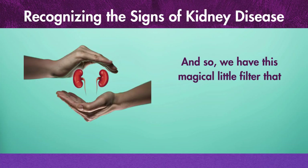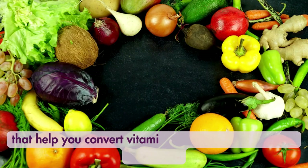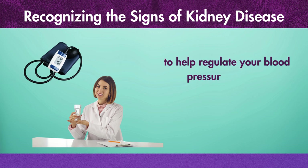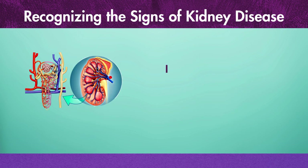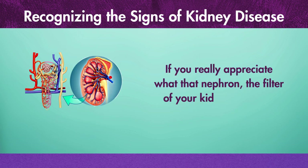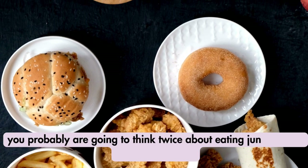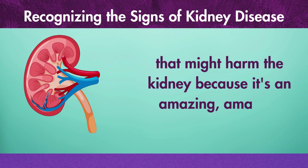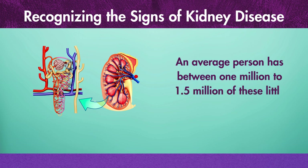We have this magical little filter that has all these sensors that coordinate the amount of fluid in your body, that help you convert vitamin D into the active form of vitamin D, help regulate your blood pressure and the hydration of your body, and the elimination of toxins and drugs. An average person has between 1 million to 1.5 million of these little filters, called nephrons.